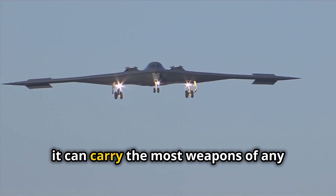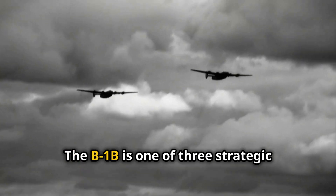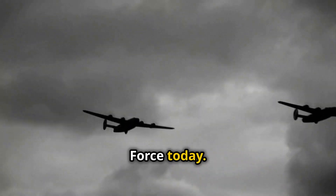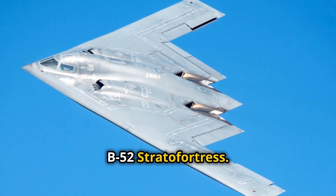In fact, it can carry the most weapons of any American bomber. The B-1B is one of three strategic bombers used by the United States Air Force today. The other two are the B-2 Spirit and the B-52 Stratofortress.